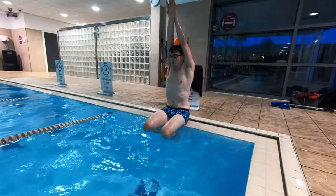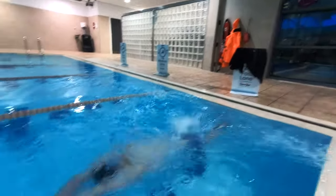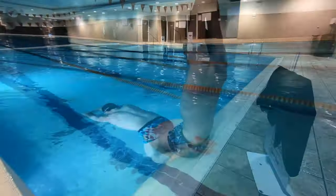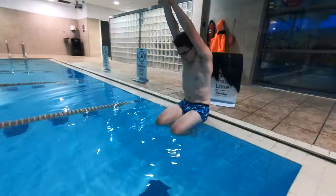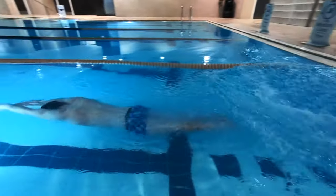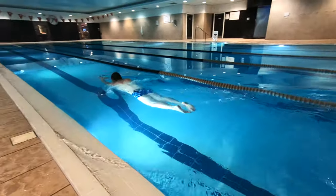Outcome number six is to perform a dive. Swimmers have to perform a dive, whether that's sitting, kneeling, or standing. The aim is to enter the water with their hands first, followed by their head, then their body, and then finally their legs and their feet.